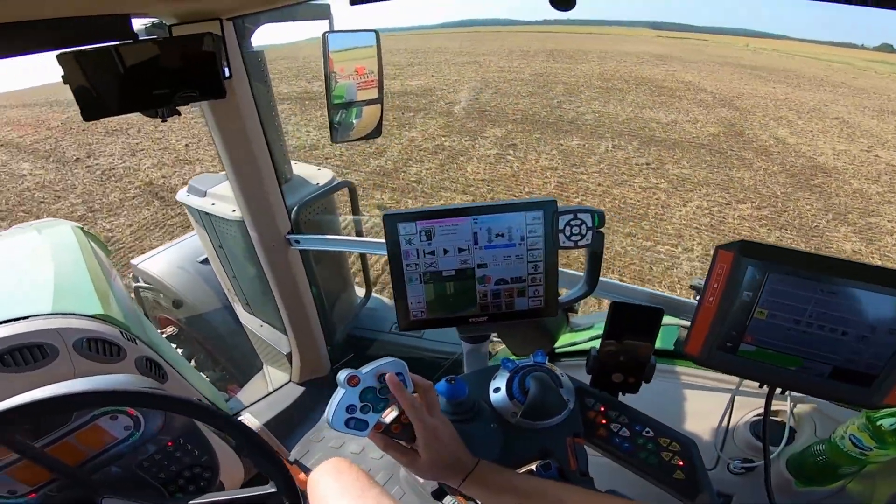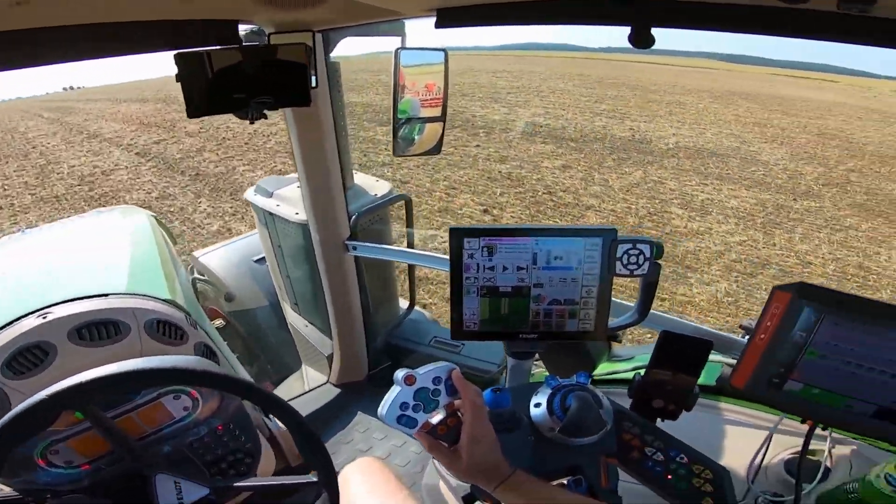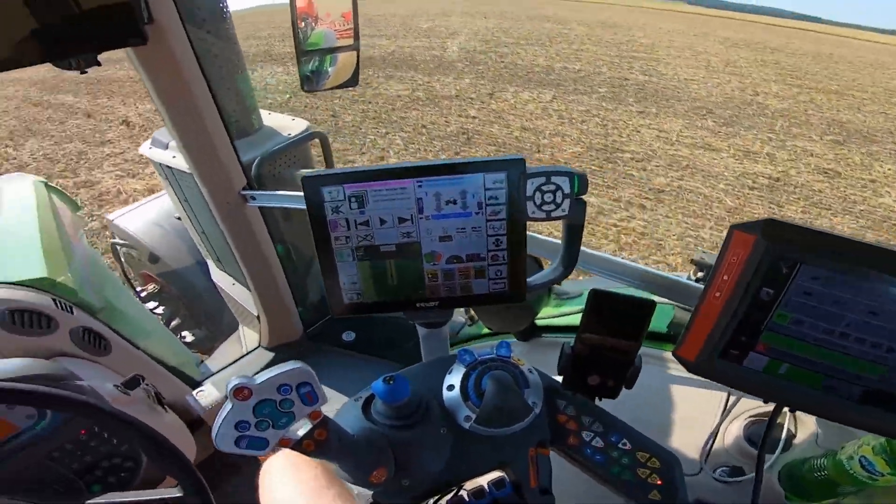And when you're in the seat, you'll feel it: the smooth suspension, panoramic visibility, and the whisper-quiet cab that Fendt is famous for.